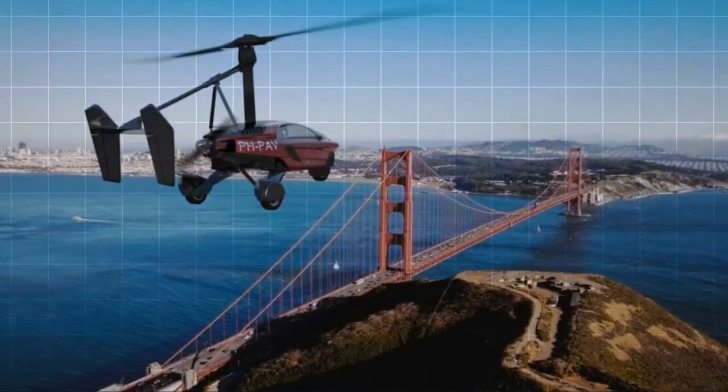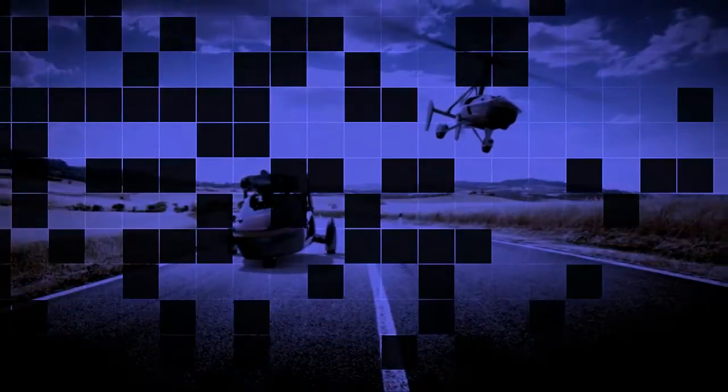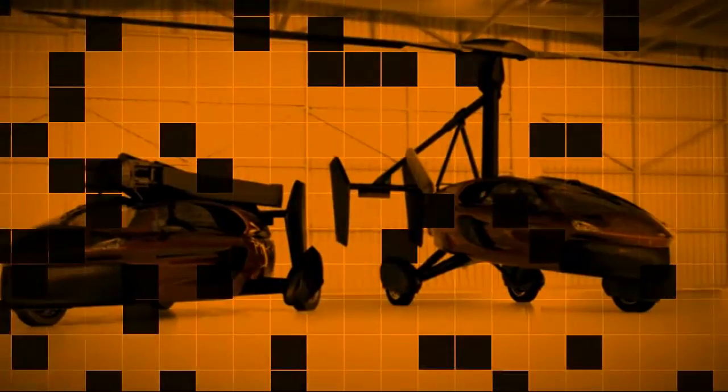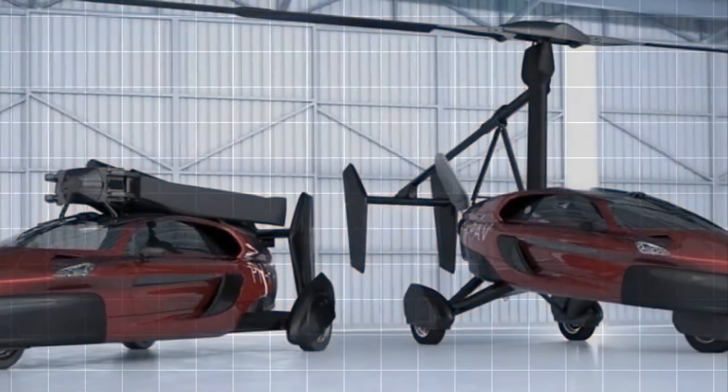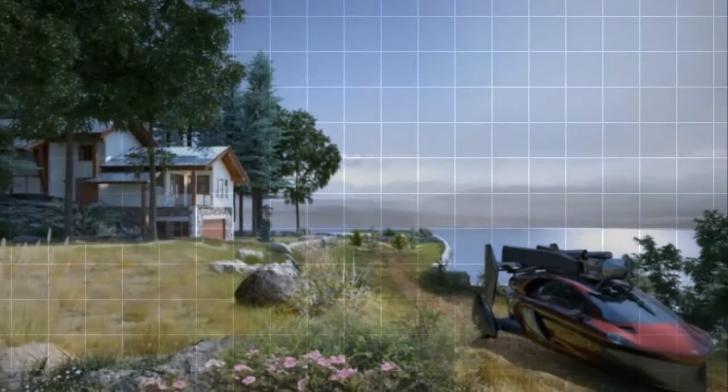PAL-V has made flying cars commercially available for the first time ever. The Dutch vehicle manufacturer has created the Liberty Sport and Liberty Pioneer, a pair of two-person three-wheelers capable of flying at speeds of up to 112 miles per hour.